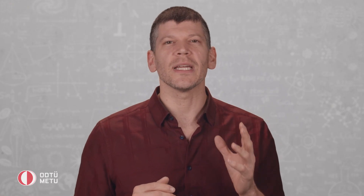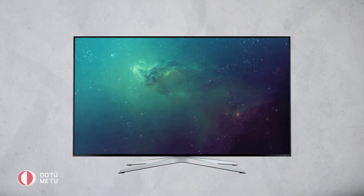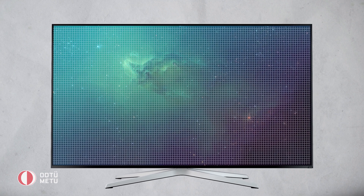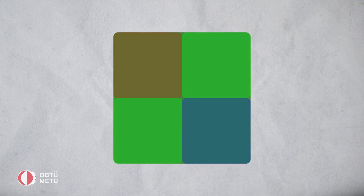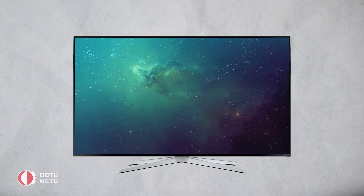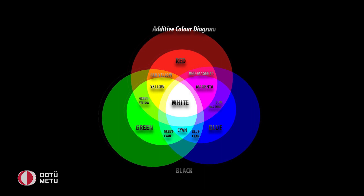To really understand electrochromics we have to know how current displays are designed. Today's LED LCD screens are composed of millions of tiny pixels. Every pixel is made up of individual sub pixels colored either in red, green, or blue. Each of these sub pixels controls the amount of light that passes through them, and the mixture of these three primary colors determines the final shade of color that our eyes perceive for that pixel. This is called the RGB additive color model.